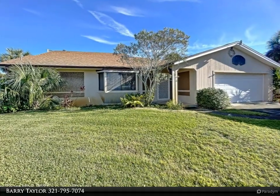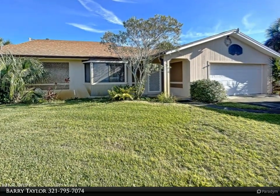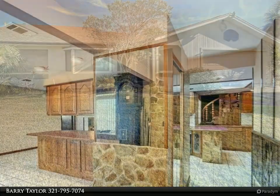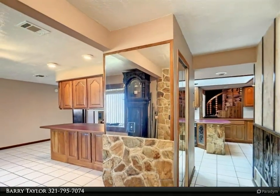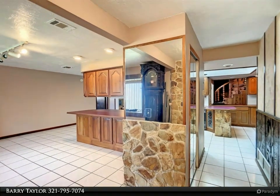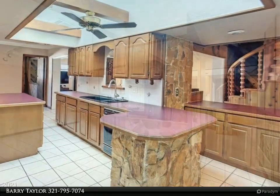This Degno Realty Incorporated property video is presented by Barry Taylor. Talk about checking the boxes: four bedrooms, three bathrooms, formal living/dining plus a great room with fireplace, two-car garage plus a shed out back, indoor laundry room.